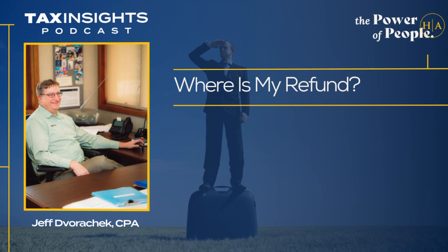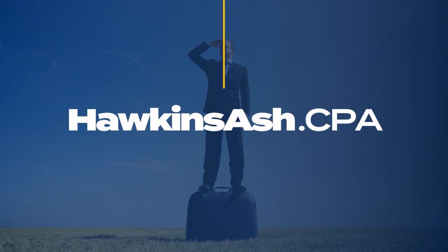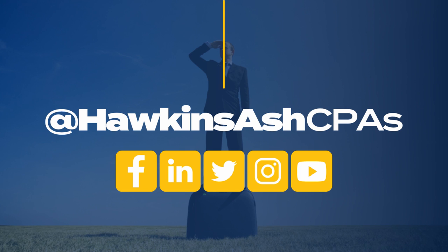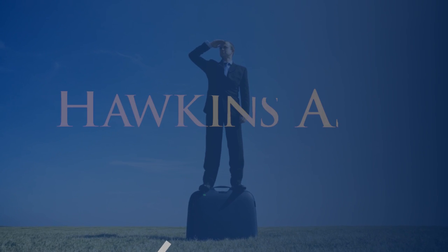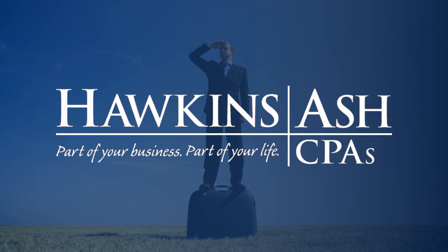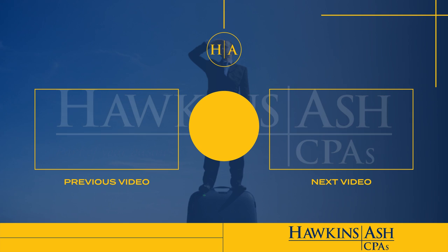A lot of great information each and every week here on Tax Insight. For those listeners that want to connect with the team at Hawkins Ash, the best way is to go right to their website, hawkinsash.cpa. We'll talk to you next week here on WOMT. This has been Tax Insights, presented by Hawkins Ash CPAs. Learn more online at hawkinsashcpas.com. Hawkins Ash CPAs — part of your business, part of your life.